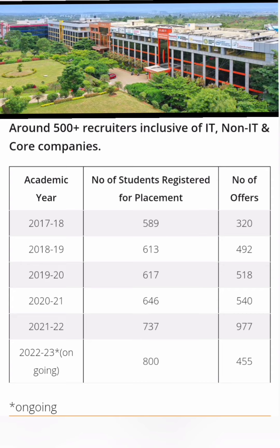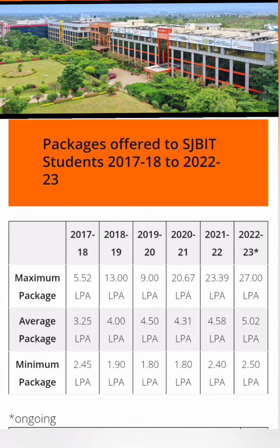This year, up to February, the total number of offers were 455, and this is ongoing placement. So by the end of the year, at least 600 to 700 offers can be expected.